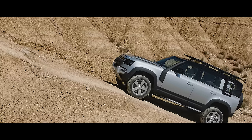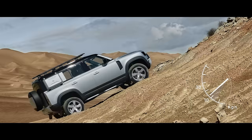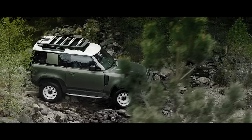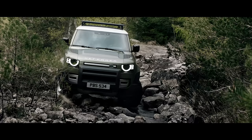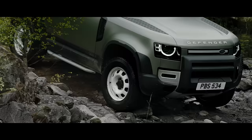And if you're faced with a tricky slope, don't worry. Hill Launch Assist and Gradient Release Control work together to ensure the vehicle doesn't roll backwards or accelerate too quickly when it pulls away. Clever features such as the optional coil sprung suspension system combine double wishbones at the front with an advanced multi-link rear suspension, creating an agile and responsive chassis.